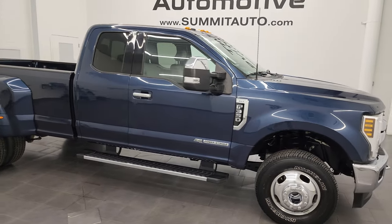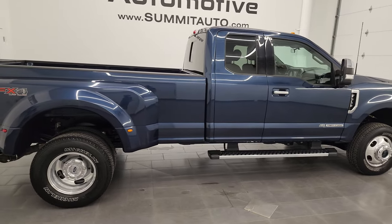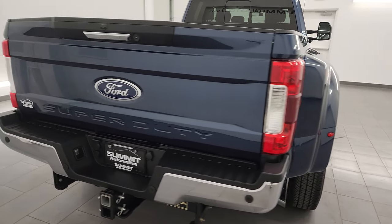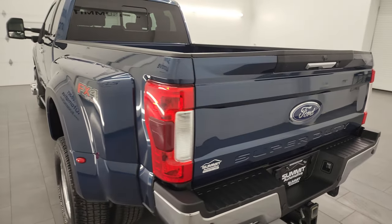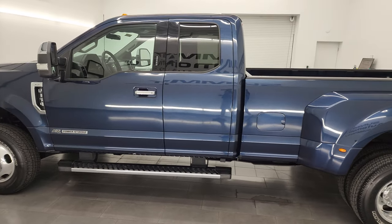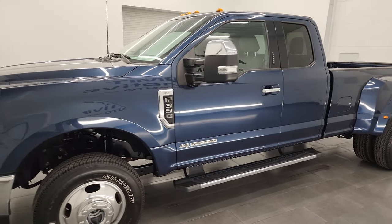Hey, this is Brett and this 2019 Ford F-350 Super Cab Long Box Dual Rear Wheel XLT FX4 is stock number 14022Z. I am here at Summit Automotive in Fond du Lac, Wisconsin, your new and used heavy duty truck headquarters. This 2019 Ford F-350 has a 6.7 liter Power Stroke diesel engine paired up with the six-speed automatic transmission.